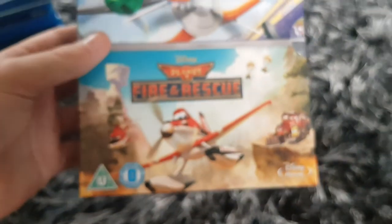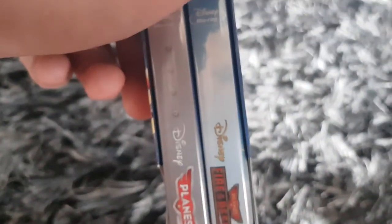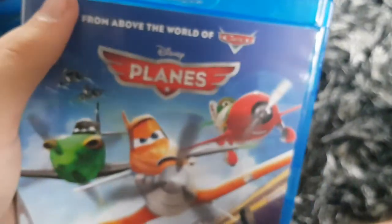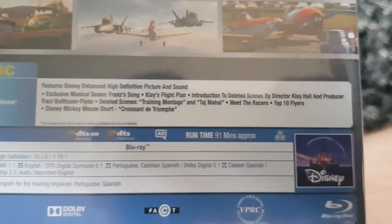Here's Planes and Planes 2: Fire and Rescue — a two-movie collection from Disney. All the spines right here. Here's Planes, from the World of Cars. Normal bonus features. The running time is 91 minutes. And the disc.